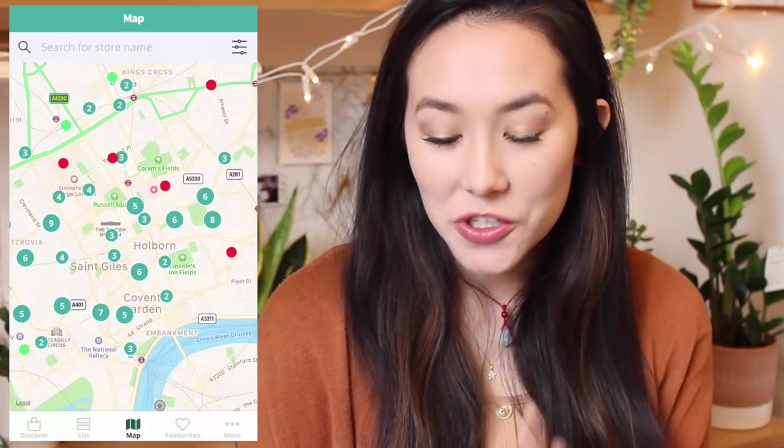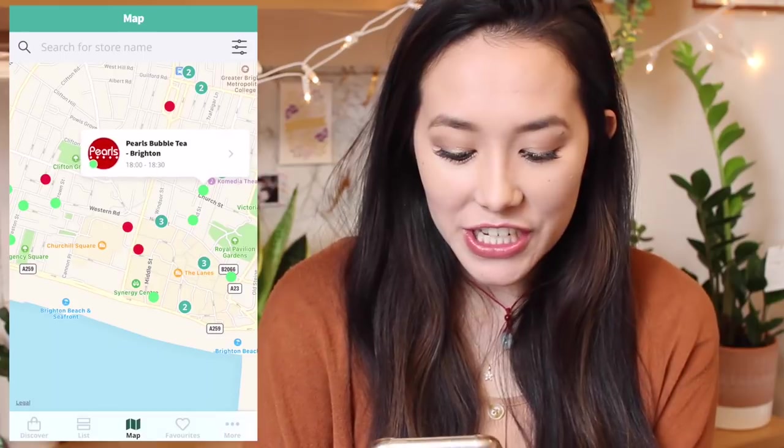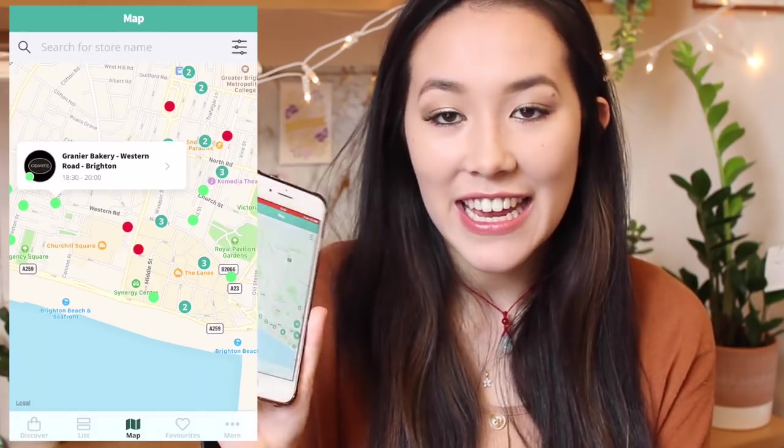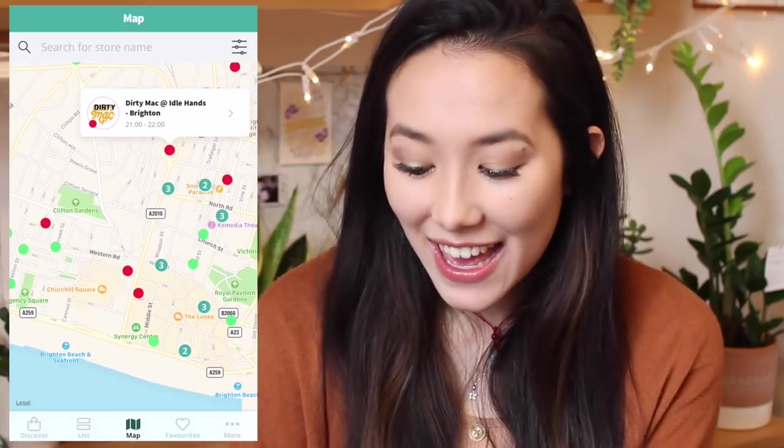What I like about this app is that it's not just for London students. I checked when I was in Brighton and you can see all the different shops where you can get a late night dinner or just treat yourself to a nice cake.